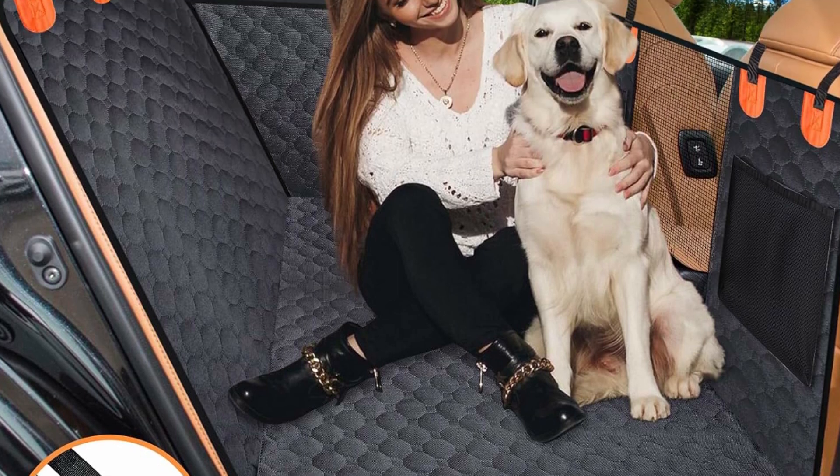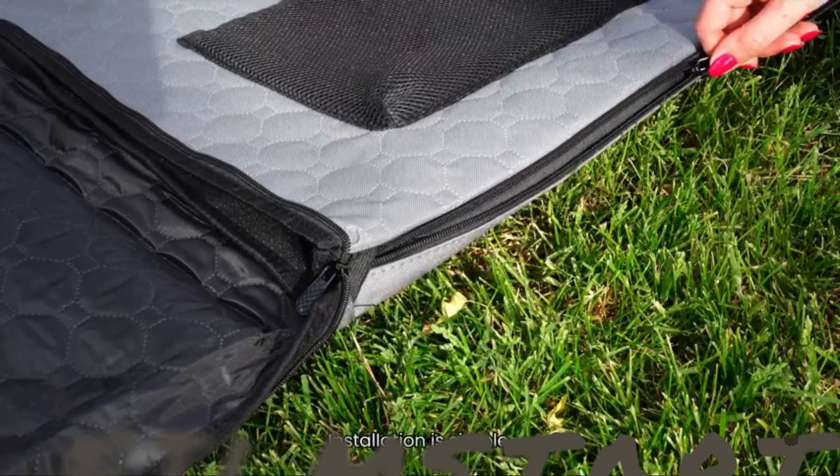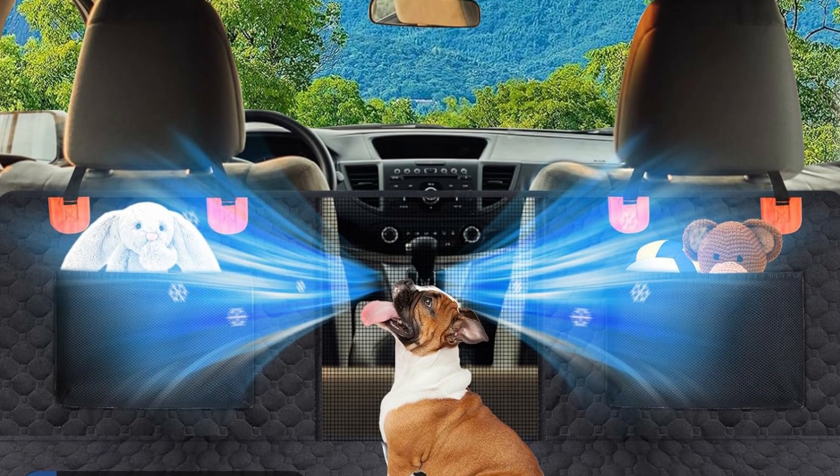During the drive, if the dog is more mischievous and active, it is easy to fall from the backseat. The car dog travel bed helps you solve this problem. Side flaps with up and down zippers are easier to help elderly dogs get in and out of the car.